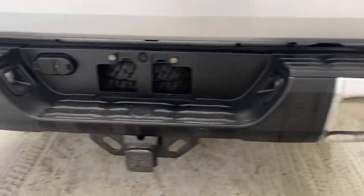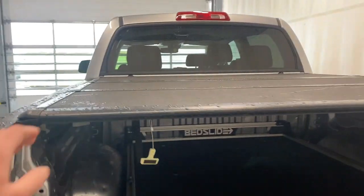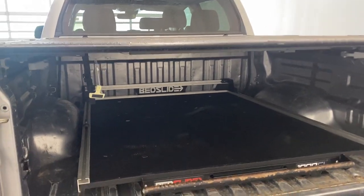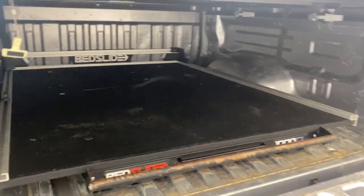Beautiful rear of this Toyota Tundra — nice chrome bumper with our trailer tow package right there. We also have a nice hard roll-back tonneau cover in this 5-foot-4-inch box. We do have a bed slide as well, which is super nice if you need to move any heavy items — really easy with that bed slide.